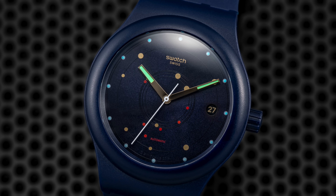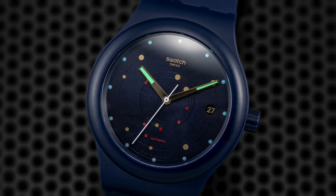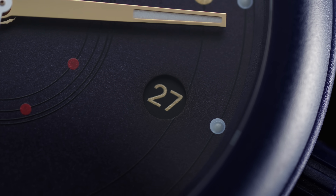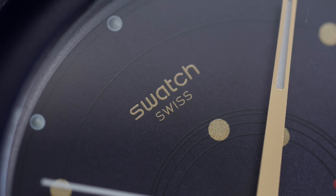Some form of luminescent material is utilized across the dial and hands, but the overall effect frankly isn't that great. At three o'clock, a circular date aperture reveals a color-matching date disc in a way that complements the rest of the dial, with simple dial text topping off the design.